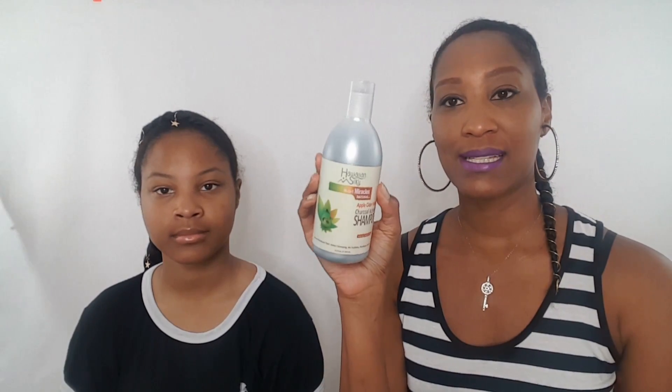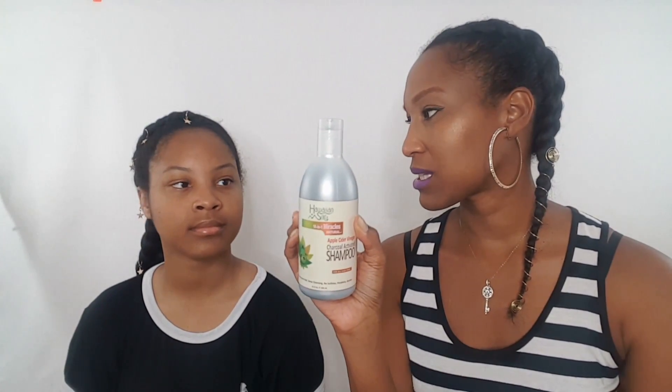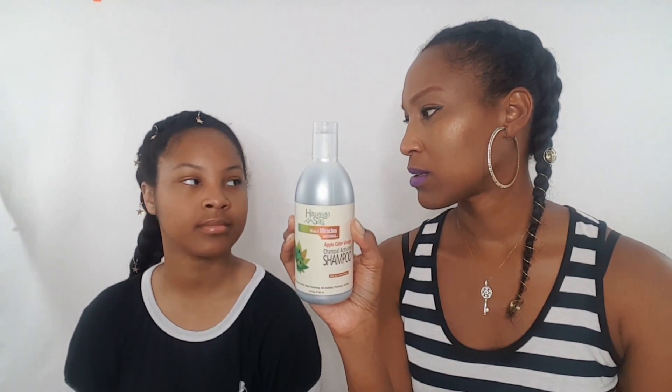Don't forget the sneak peek item that's going to be in the October box is the Hawaiian Silky. This is not in the September box — this is just a sneak peek of what's coming in October. It contains apple cider vinegar in it.